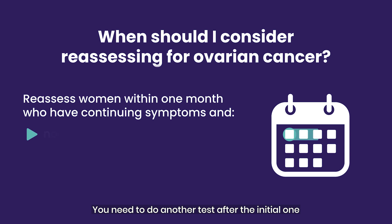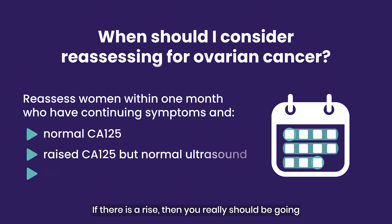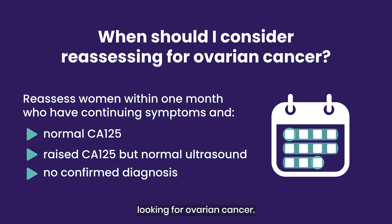You need to do another test after the initial one and see if there's a rise. If there is a rise, you really should be going looking for ovarian cancer.